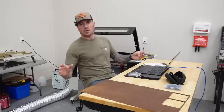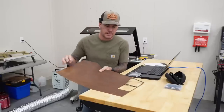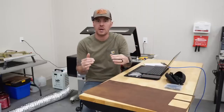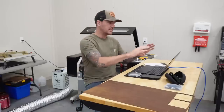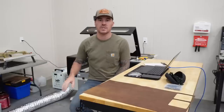Now before I get too crazy and just cut all 50 keychains out, what I want to do is use this small space right here to cut a couple of test pieces on different power settings so I can get those settings perfect. Then once we get those power settings dialed in, we can nest that design in LightBurn and engrave and cut all 50 at one time.